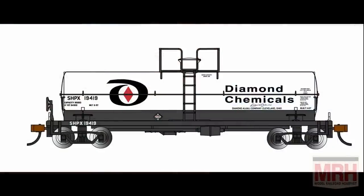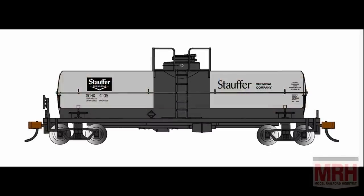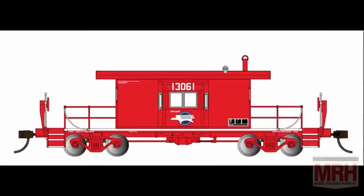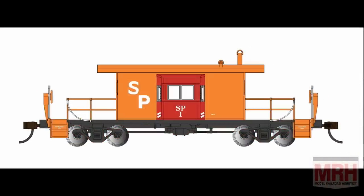Also in HO, next is a chemical tank car with a platform — it has two different domes for the different prototypes. And as mentioned, we have the transfer caboose. I got numerous emails from Missouri Pacific modelers saying this is not a transfer caboose, it's a short bay caboose, and I am aware of that. But we have to have one name for a product when we introduce it in the catalog, so we're doing it as a transfer caboose. You can call it whatever you want when you put it on your layout.